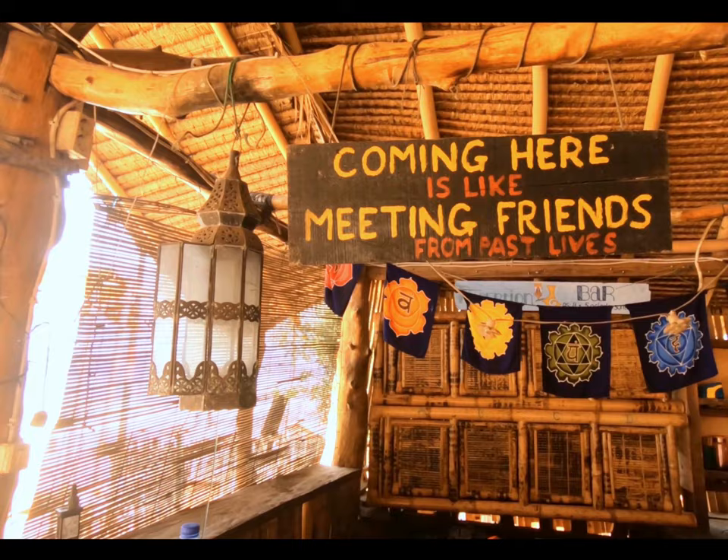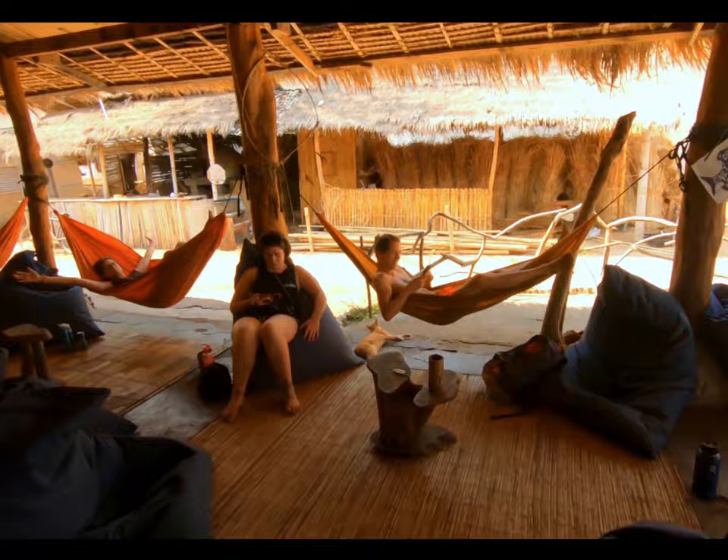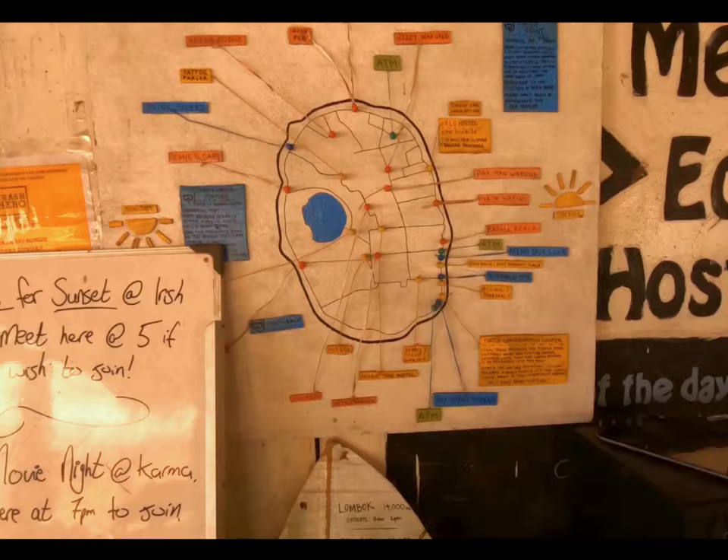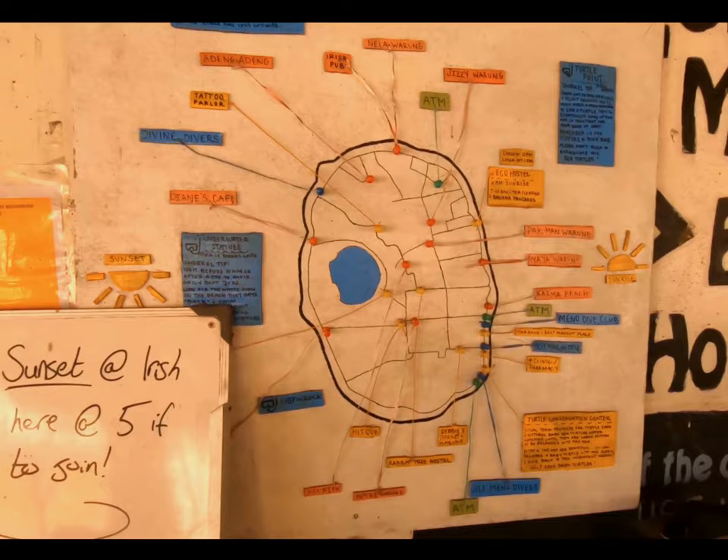This is another chilling area at the Echo Hostel. Far out — we even have pets at the Echo Hostel. Here at the Echo Hostel you also have a map with the whole Gili Meno island and the main spots to check out.